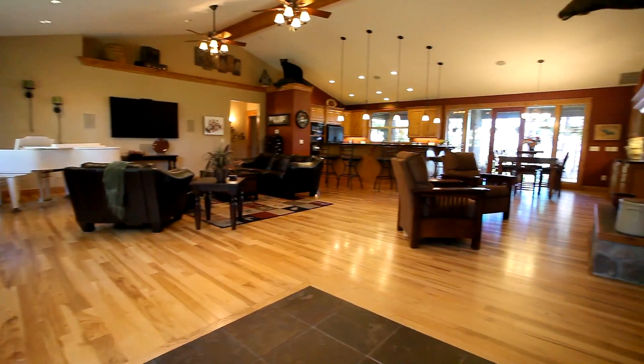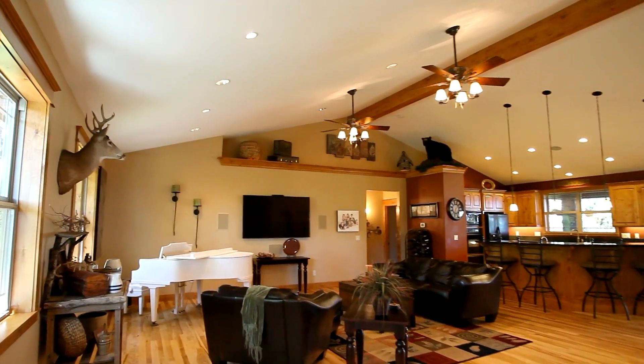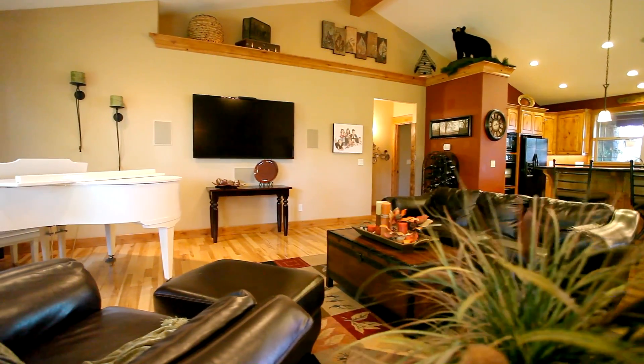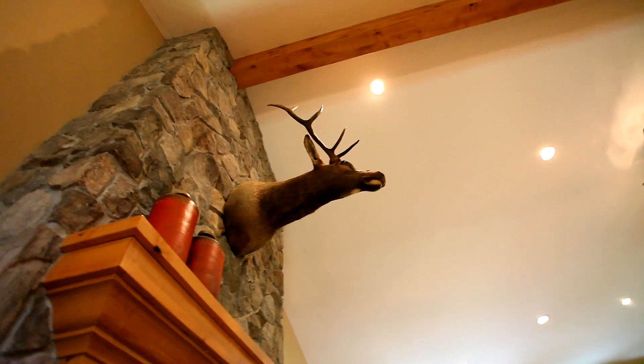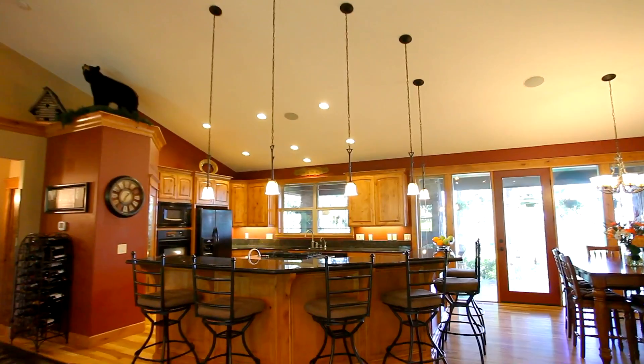Heading inside, you'll find a warm and inviting interior with hickory floors, knotty alder millwork and vaulted ceilings with exposed beams. It's spaciously designed with a floor plan that's ideal for entertaining. You can relax by the gas fireplace with a floor to ceiling stone mantle and enjoy the surround sound.